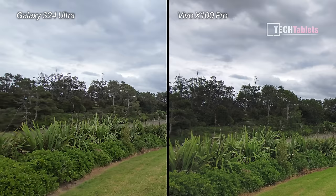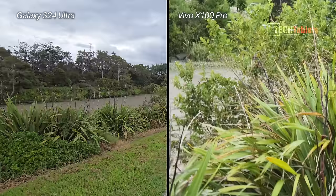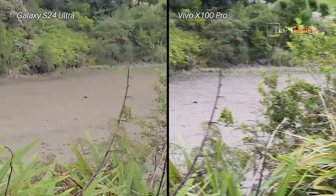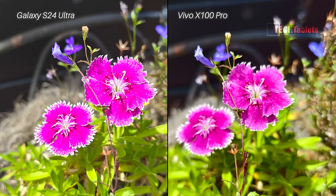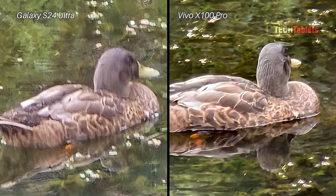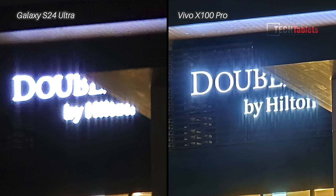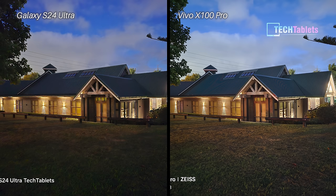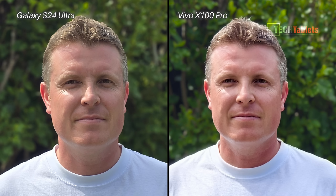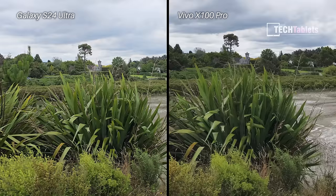To recap: I think video was best with the S24 Ultra — the audio sounded best and video stabilization was better with the Samsung too. Where the Vivo X100 Pro was better: bright flower shots, macro shots (big difference), zoom shots, low light video with less noise, and low light stills — a clear lead for the Vivo in low light photography. Portraits went to the Samsung. Do you agree? Let me know in the comments and subscribe for more camera comparisons.